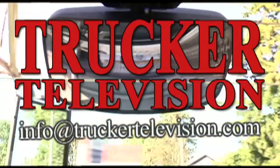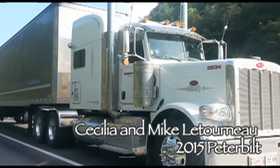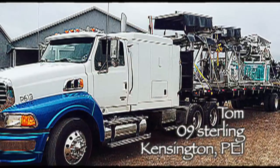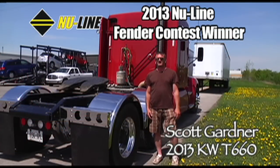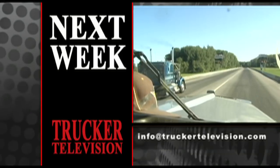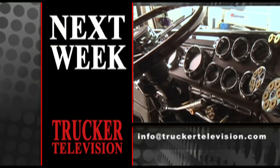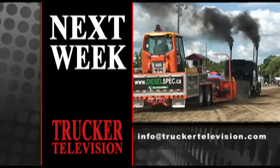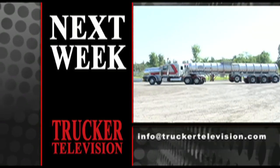Want fancy new fenders? Show off your truck on national TV. Email us a picture of your truck and we'll enter you into the second annual New Line Fender Contest — we all take pride in our rides. Next week on Trucker Television: Rig of the Week — Motors Cool 1997 Freightliner; the Challenger Motor Freight Trucker Olympics; truck pulls at Truck and Roll Encore; and Sulfuric Acid Hazmat with Lakelock Tank LP.